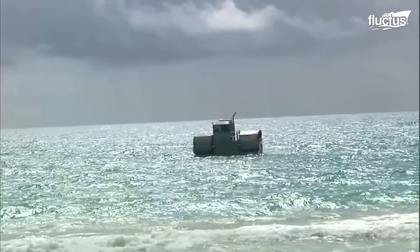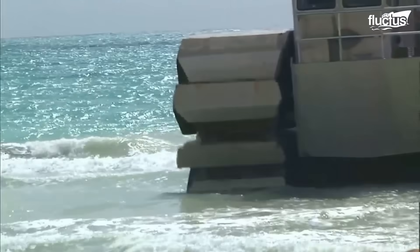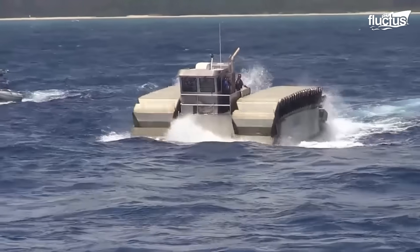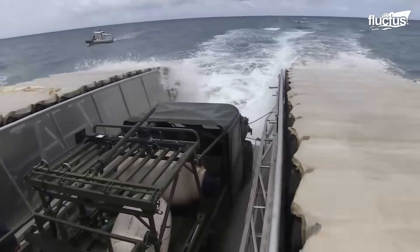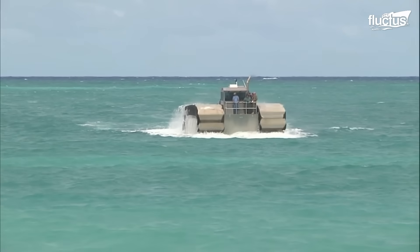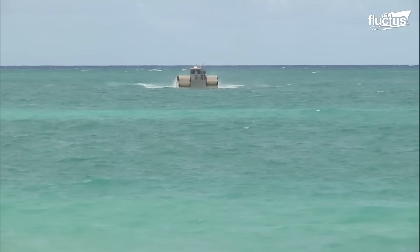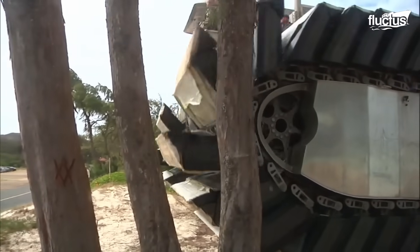Further advancing our exploration of innovative amphibious capabilities, we turn to the Ultra Heavy Lift Amphibious Connector, or UHAC concept, a groundbreaking development by the Marine Corps' Warfighting Laboratory. This concept represents a significant leap in amphibious transportation, aiming to enhance the U.S. Marine Corps' ability to transport heavier loads from ship to shore, overcoming a range of shore obstacles. The UHAC initiative leverages the CAAT's airfield track system, combining buoyancy with robust land mobility. A pivotal moment for the UHAC was its demonstration during RIMPAC 2014, where a half-scale model showcased its remarkable capabilities.